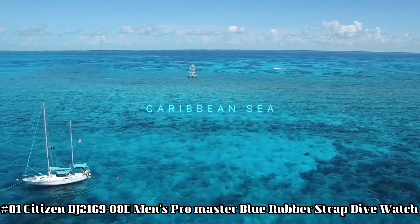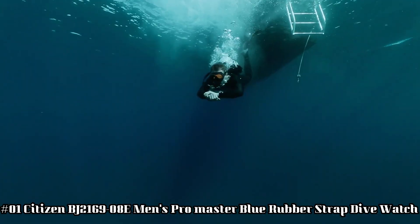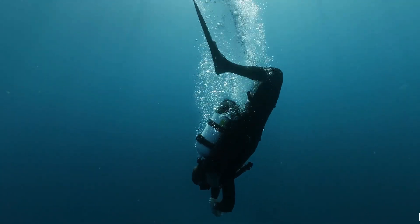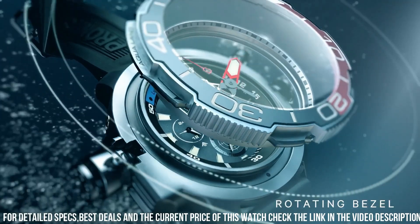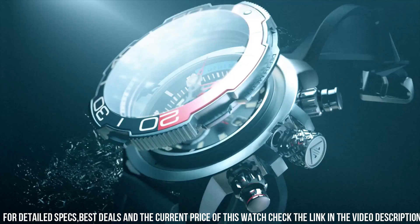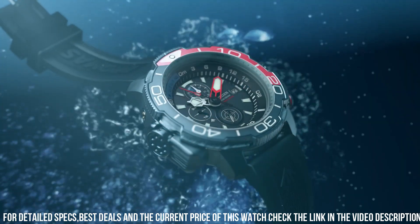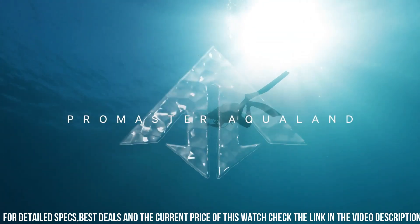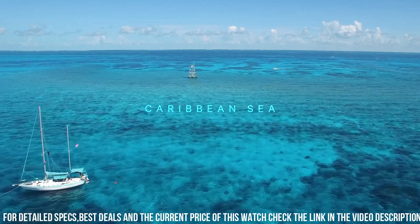Number 1: Citizen BJ2169-08E Men's ProMaster Blue Rubber Strap Dive Watch. Display type: analog. Case diameter: 47mm. Band material: rubber. Band color: blue. Dial color: black. Movement: eco drive. Comes with an extra blue rubber strap V740. 1-second chronograph measuring up to 50 minutes, 12 and 24-hour time. Maximum depth memory. Power reserve indicator. High quality, 21cm length and 22mm width. Blue rubber strap with a buckle. Case diameter: 46mm. Case thickness: 15mm. Case color: silver. Dial color: black. Water resistant: 20 bars. Weight: 142 grams.